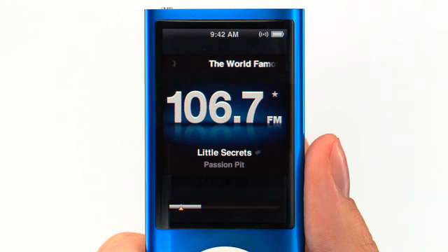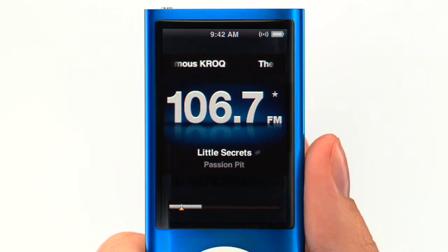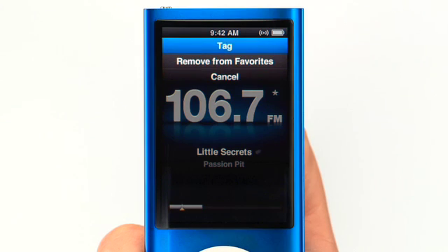iPod Nano also has iTunes tagging so you can take note of songs you hear on the radio. Look for the song and artist information along with this icon to see if a radio station allows song tagging. When you hear a song you like, simply press and hold the center button and select tag.